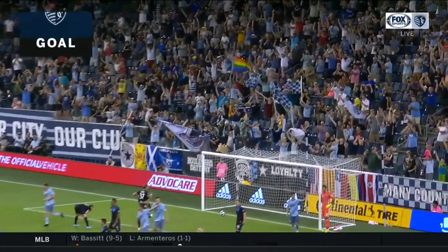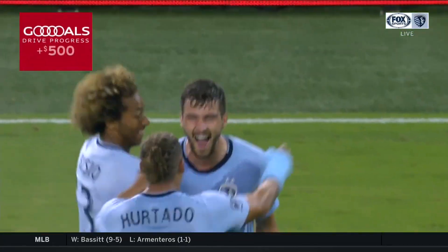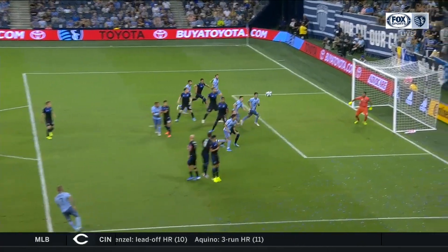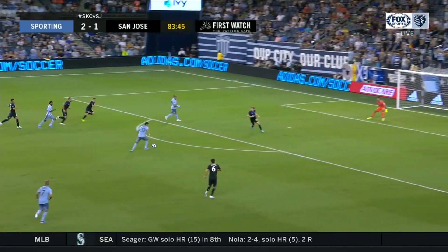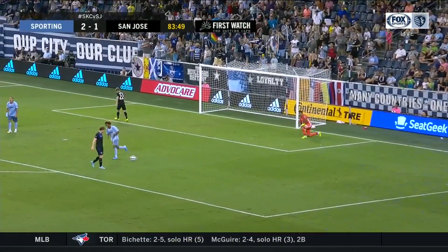And the reaction rebound is in — the first goal of the career of Graham Smith, and it puts Sporting KC ahead. It's a little bit lucky, but boy does Graham Smith react really well. Busio runs to maintain possession, now driving toward goal, finds Daniel Shalloui — Shalloui, just wide of the target.